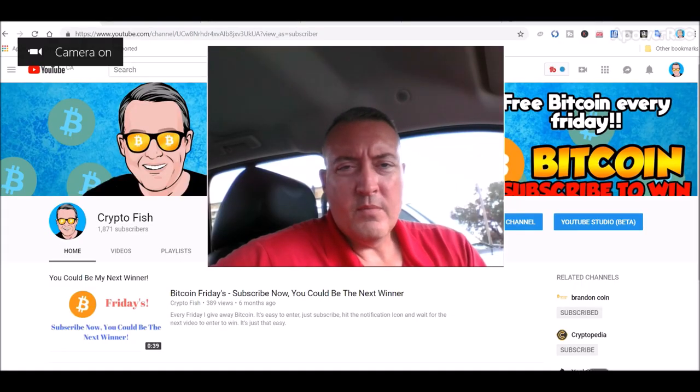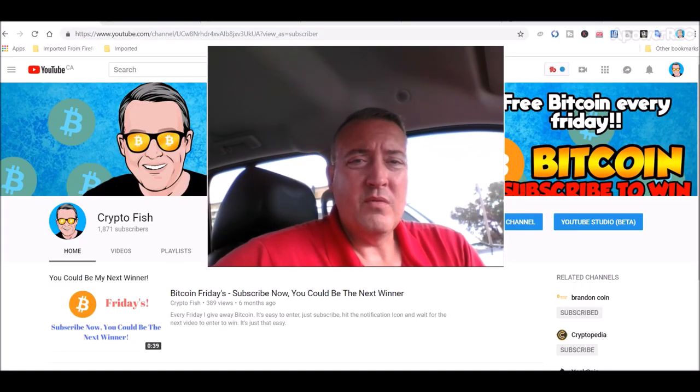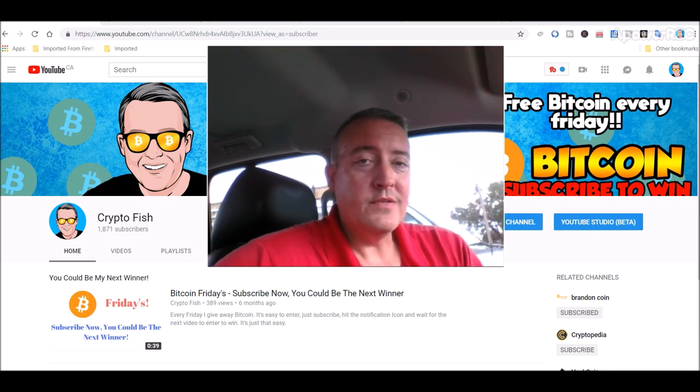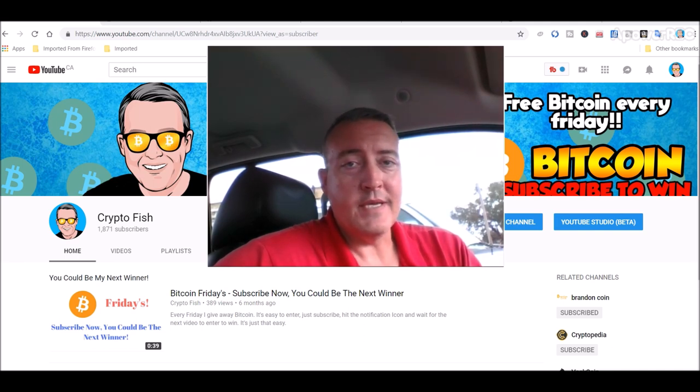Before we go on, I'm doing something called Bitcoin Fridays where I give away Bitcoin every Friday. If you're new here, be sure to subscribe and hit that notification bell below so when the enter-to-win video comes out this week you'll be notified. Do that real quick, takes just a second, couple clicks.